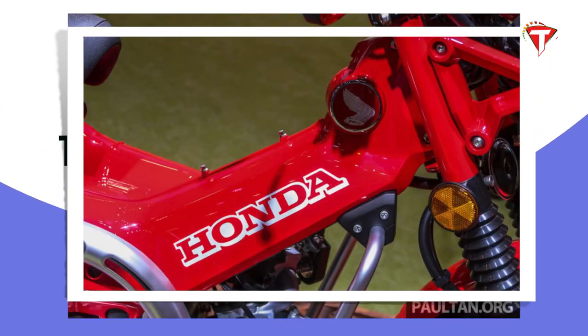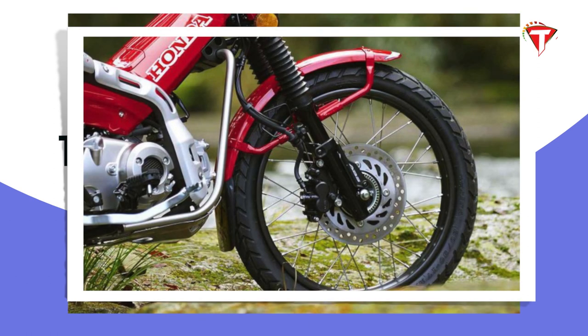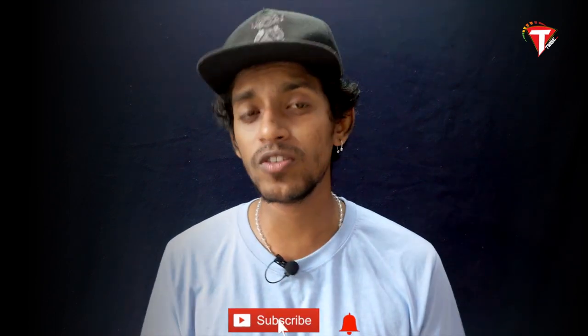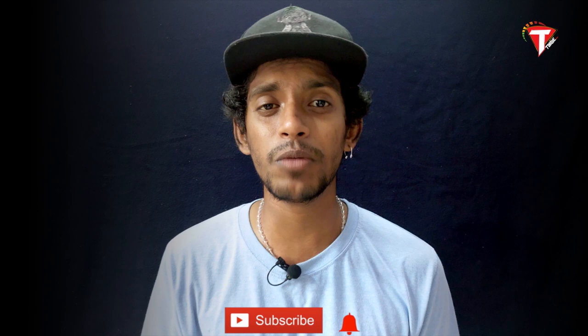The fuel tank capacity is 5.3 liters. The Honda CT-125 Hunter Cub is not available at a lower price. The price is 3.6 Rp, which is heavy for a 100cc-class motorcycle.